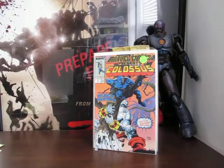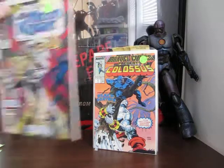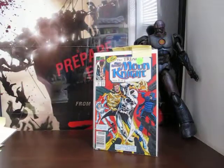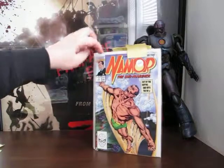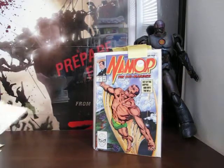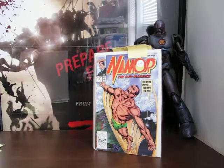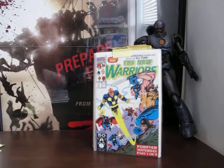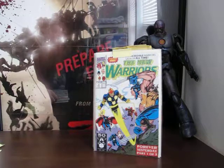The Trial of Marc Spector - Moon Knight part 4, it all begins in issue 15. That's Namor the Sub-Mariner issue one - I've got that one somewhere in my giant collection at home.